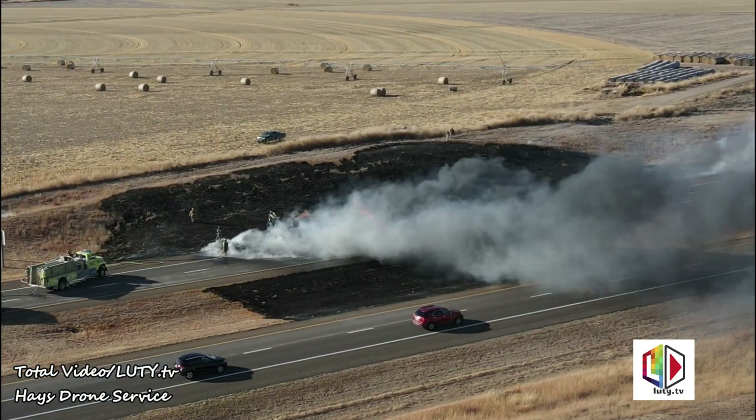66, 10-4, 10-38. Hey 9202, could you kind of stage up at the county line there with your lights on, slow people down as they come in.